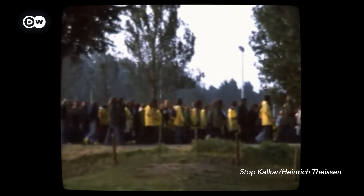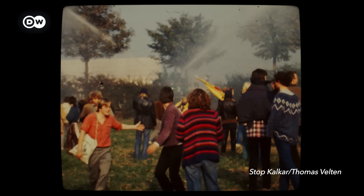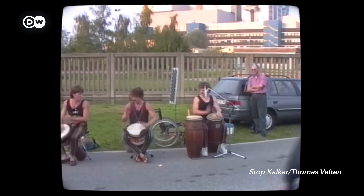In Germany, like elsewhere, people protested, which played its part in that reactor never entering into operation. It was officially declared discontinued in 1991, by which point it had racked up billions in cost.